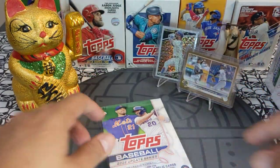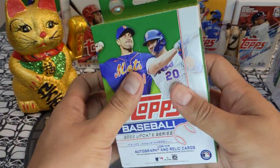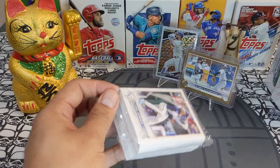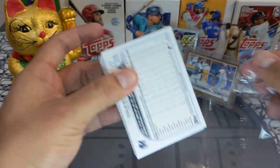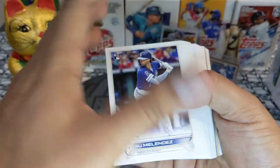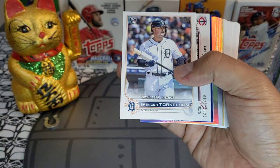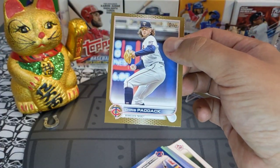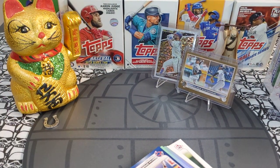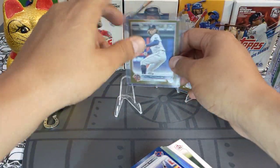First I'm going to rip this one hanger box — this one came from my local Walgreens in my neighborhood. It was just sitting there all alone. Let's see what this lone hanger has for us. We got a Spencer Torkelson — nice, not bad at all. We got a Chris Paddock gold — very very nice, beautiful right there.